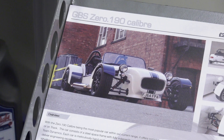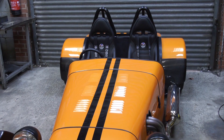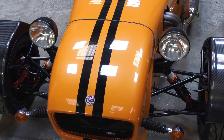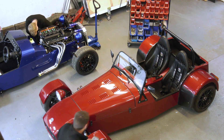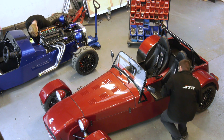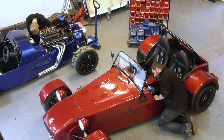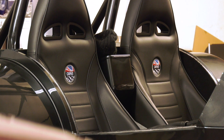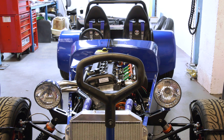Our car is called the Zero and we've sold over a thousand worldwide, predominantly into the UK market, with exports growing. A few years ago we took the decision that we wanted to manufacture more of the cars and have more control over our own design and performance of the vehicle, so we looked into various different softwares and chose to go with Autodesk through CAD spec.